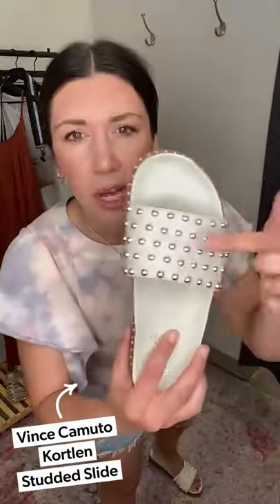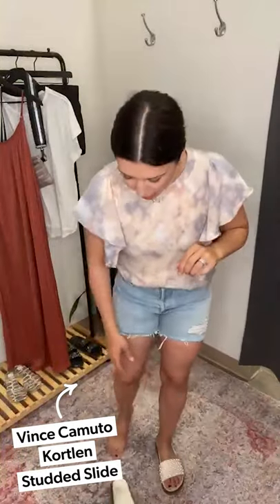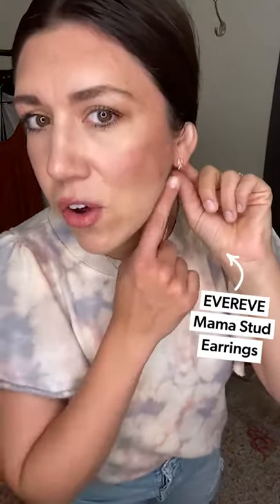I paired this look with these awesome Vince Camuto little studded slides — so cute. And something I really wanted to talk about: when you're growing out your bangs you have to figure out what to do with your hair because it doesn't always cooperate. Today we're vibing with it all slicked back, which means I can have a little earring party and give earrings some love.